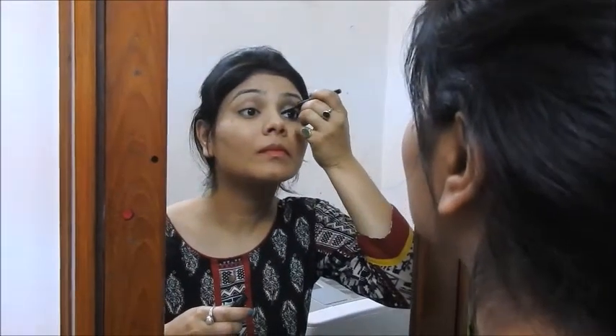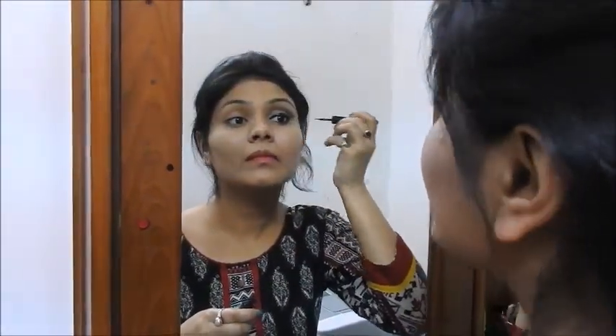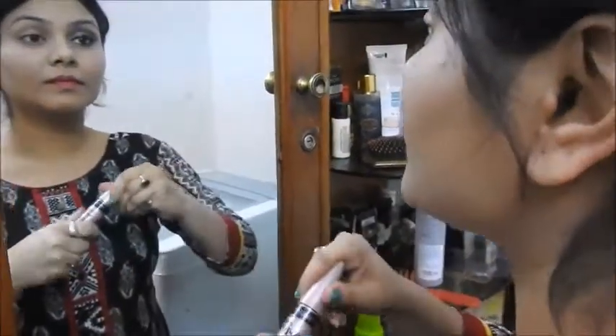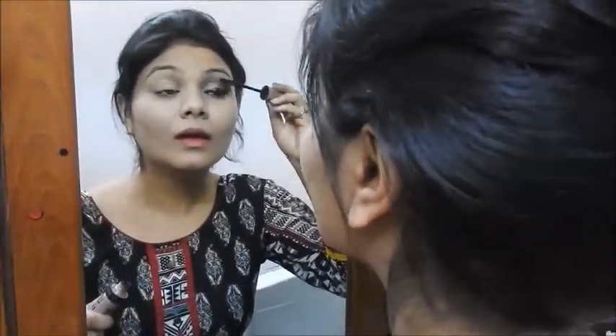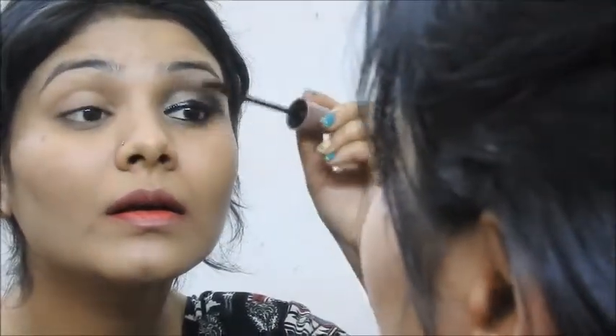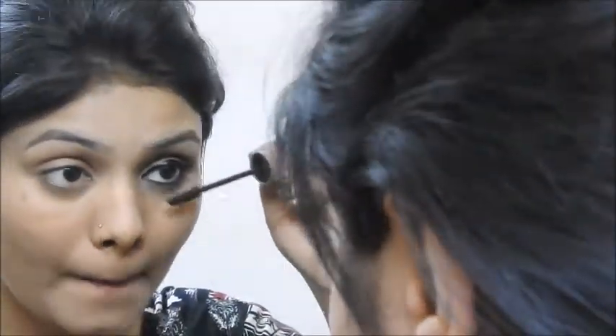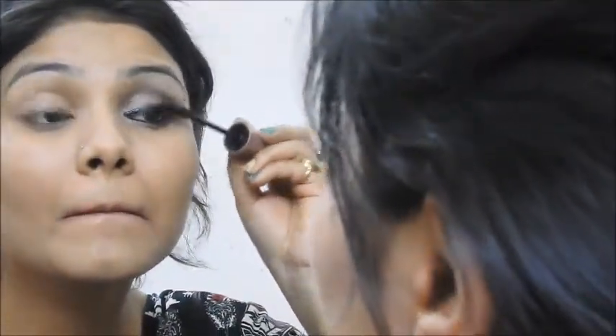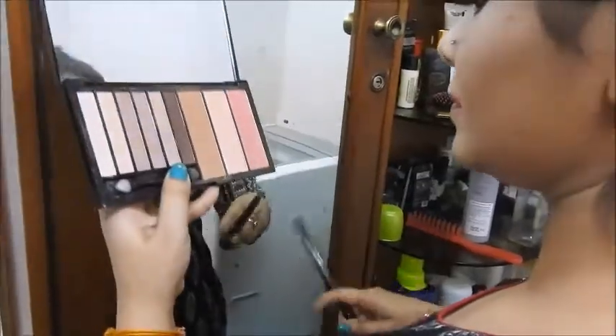The eye makeup will really pop if you use the champagne color properly and your eyeliner is on fleek — it's very important. Do not forget the mascara; it will open up your eyes and make them look bigger. Even if you don't want to use any eye makeup — no kajal, no liner, no eyeshadow — a simple coat of mascara will make a huge difference. You can try it!